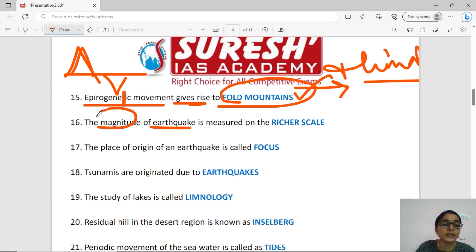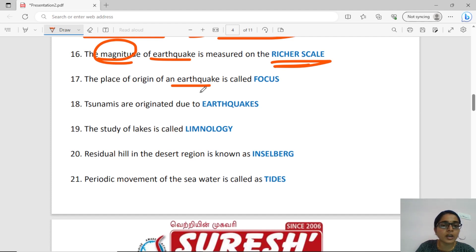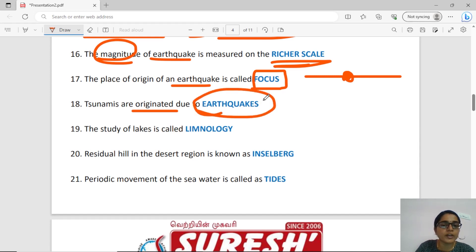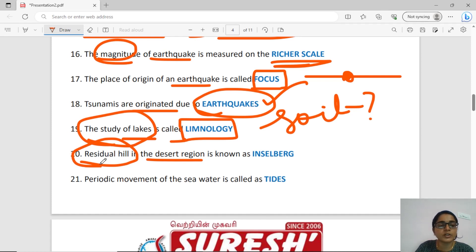Earthquakes are measured in magnitude on the Richter scale. The point where an earthquake originates is called the focus. Tsunamis originate from earthquakes. The study of lakes is called limnology. The study of soil is pedology. In a desert region, the residual hills are called Inselberg.